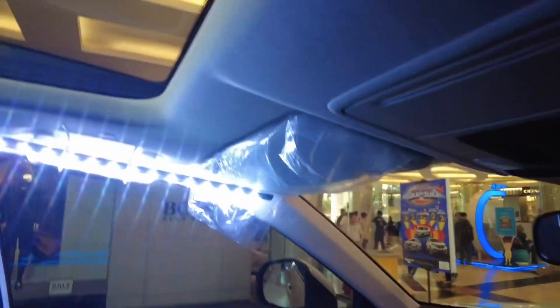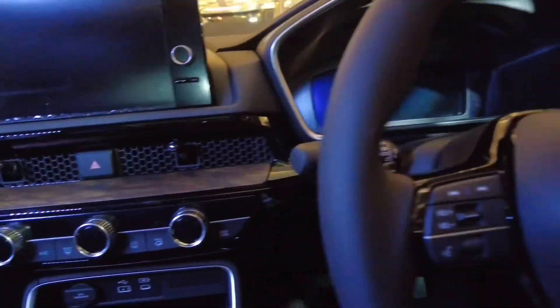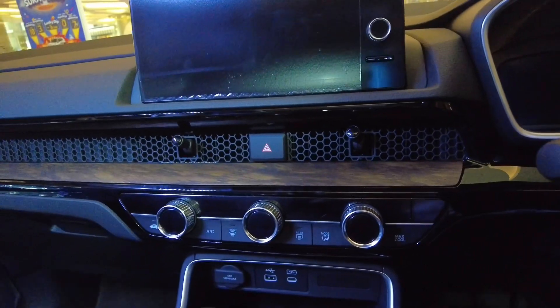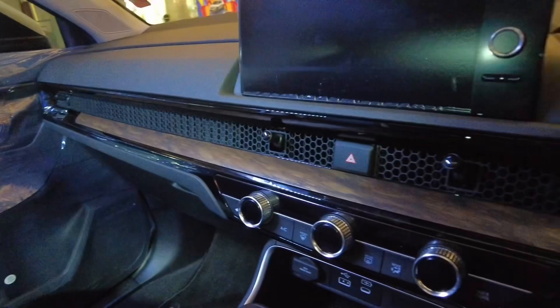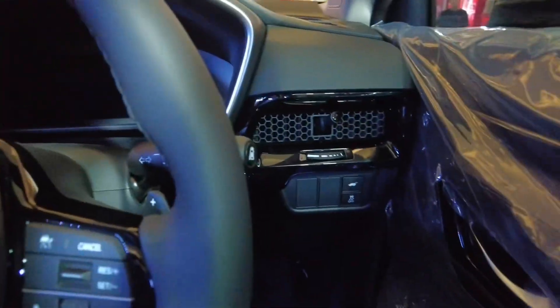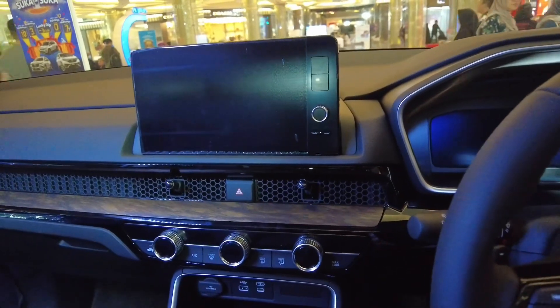Ini console box-nya guys. Jok kulit udah elektrik. Sunroof sama panoramik nih guys. Depannya juga udah kayak Honda Civic ya. Bagus nih, desainnya interiornya mewah banget ya, udah kelihatan premium nih.